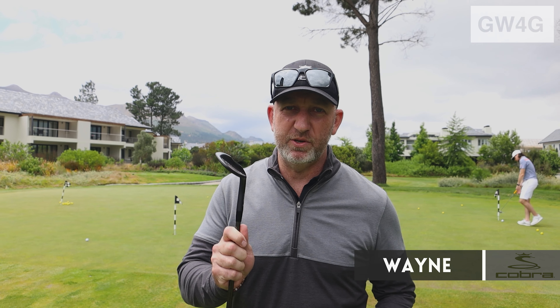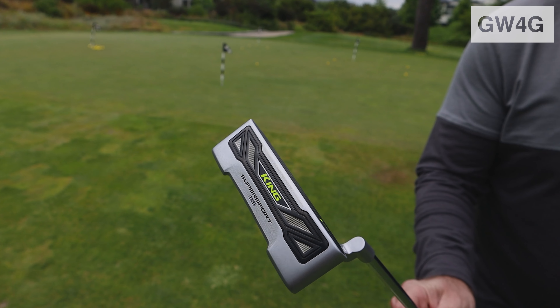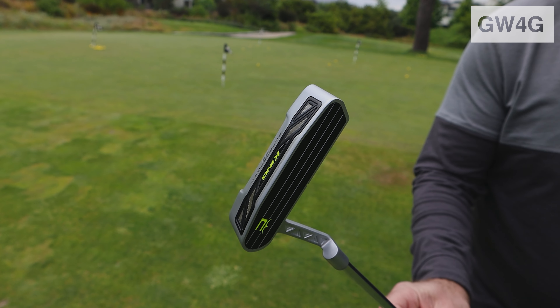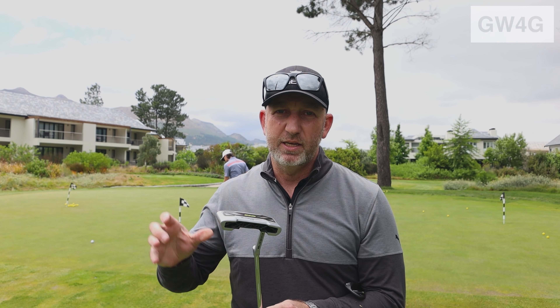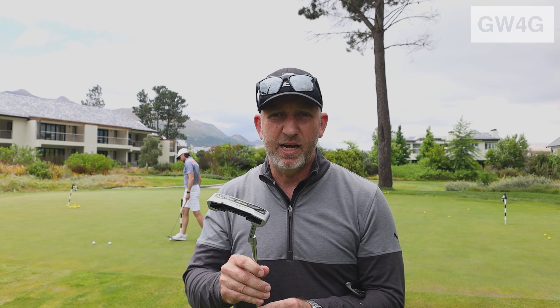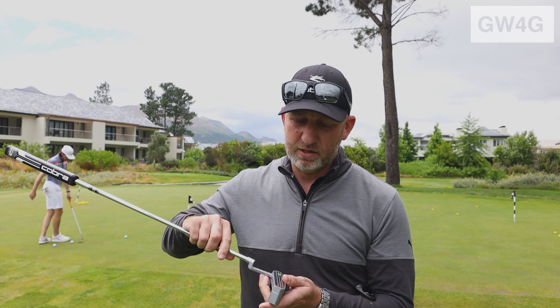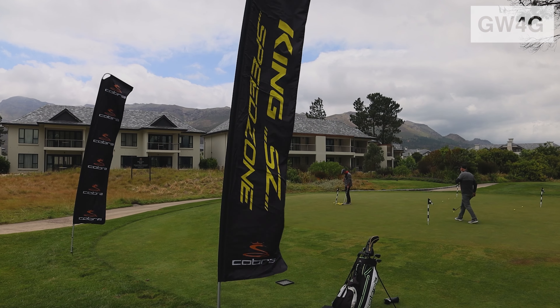Hey guys, Wayne from Cobra Puma Golf here. Today we're showing off our nice black MIM wedges, and also our new Cobra 3D limited edition putter that's just gone to market — the first in the world to feature a 3D printed putter head and hosel with some descending loft running from 4 degrees down through to 1 degree, so depending on how your hands press you should get a nice consistent roll off the putter face.